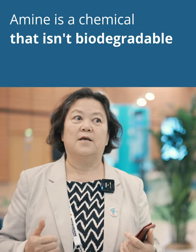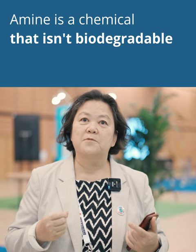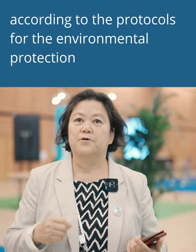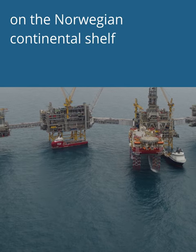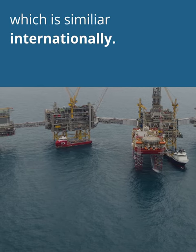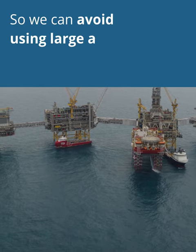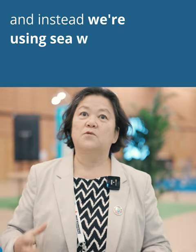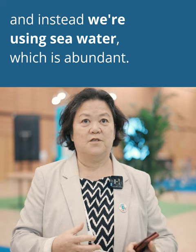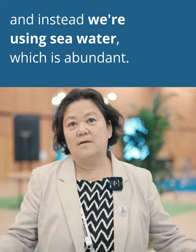A second benefit is that we don't use chemicals. Amine is a chemical — it's not biodegradable according to the protocols for environmental protection on the Norwegian continental shelf, which is very similar internationally. So we avoid using large amounts of chemicals. Instead, we use seawater, which is abundant in the North Sea.